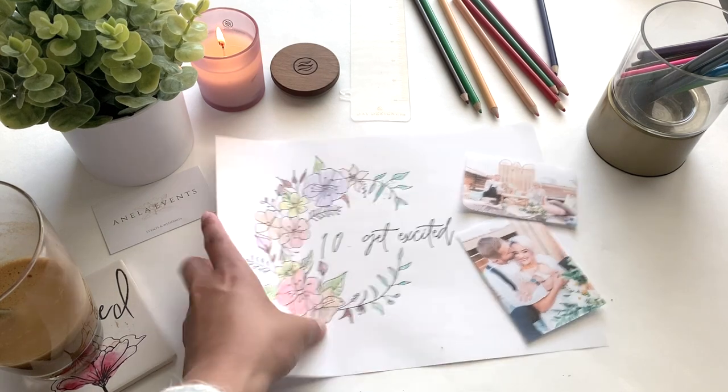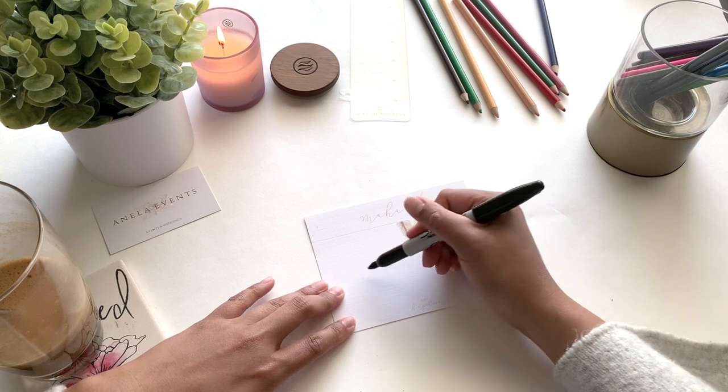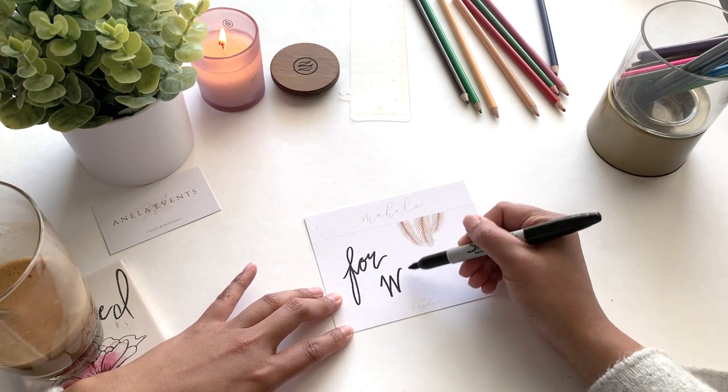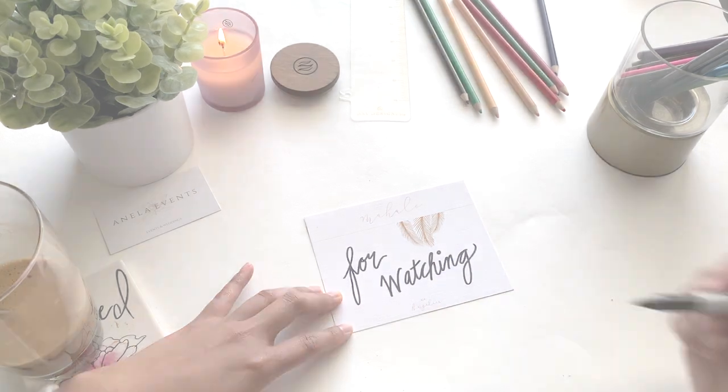Those are 10 wedding planning tips you can do at home during quarantine. I hope you enjoyed this video — don't forget to like and subscribe and follow me on my social media accounts at Anella Events. I'll see you in my next video. Happy planning, guys, bye!